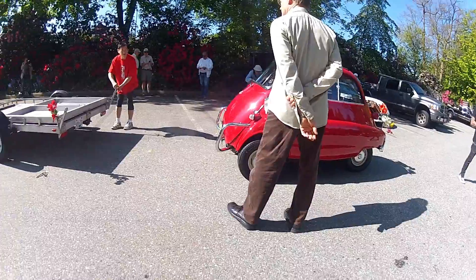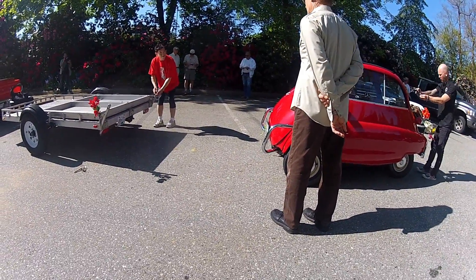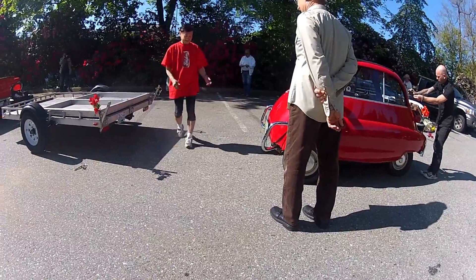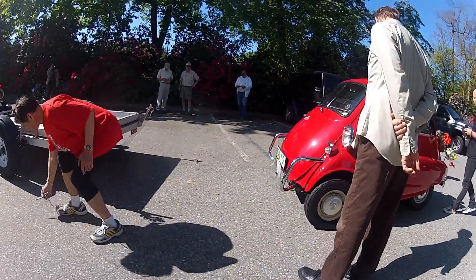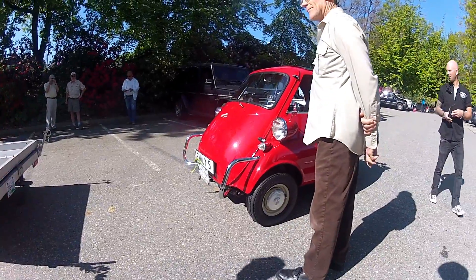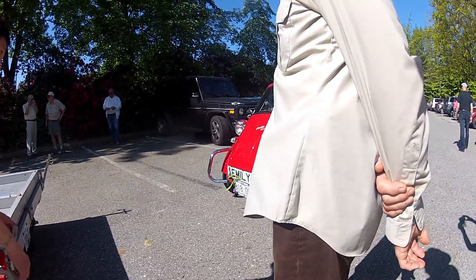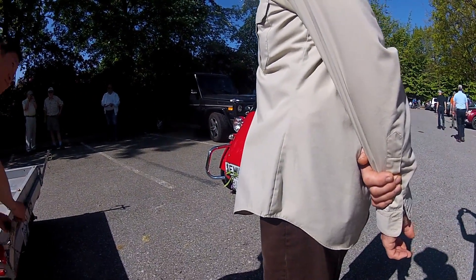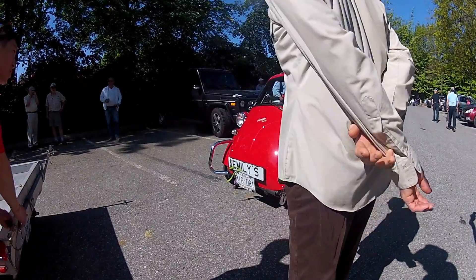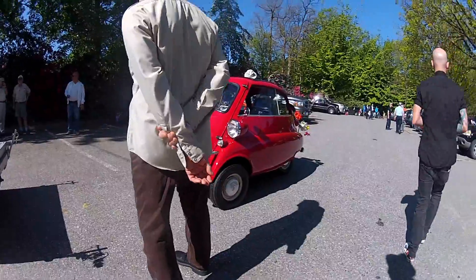I've known this car since I was 17. Why is it still here? I still know the car. When I took the registry, it was manufactured the same year, the same week as I was. It's almost eerie. A lot better shape.